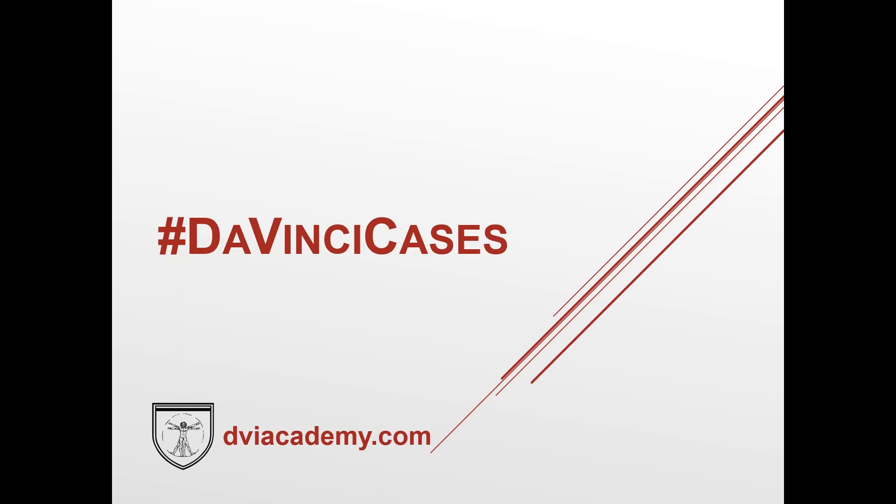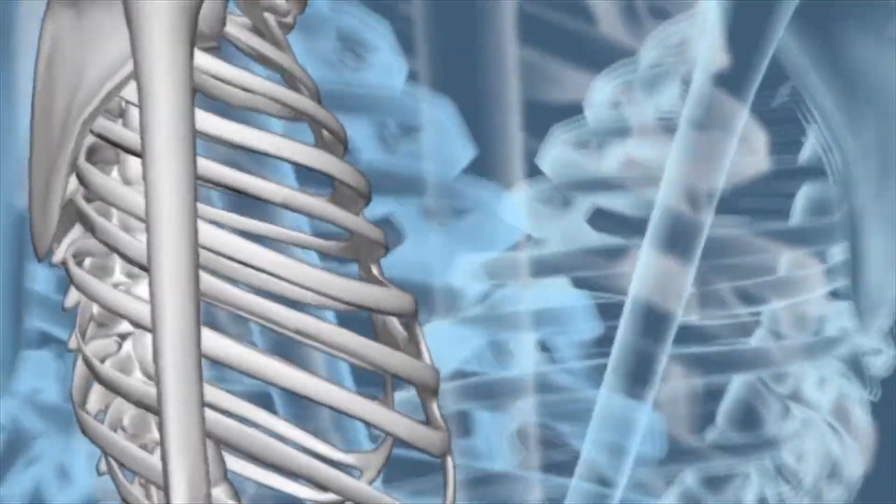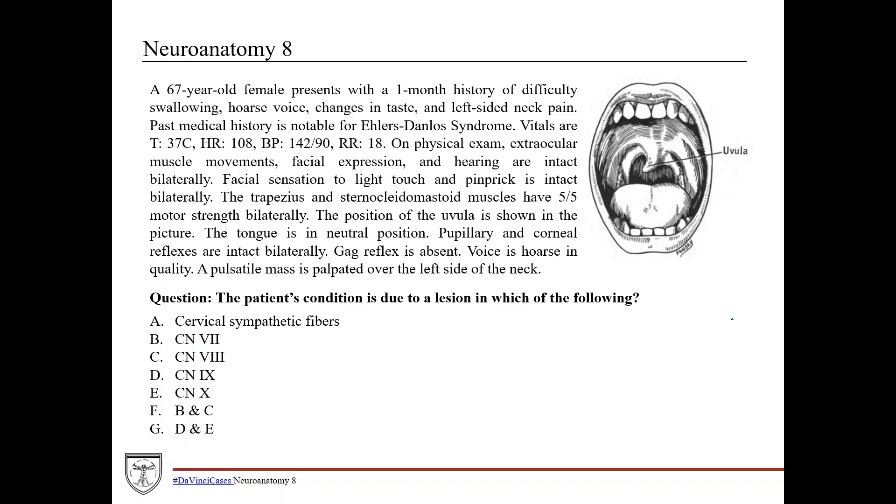What's up everybody, and welcome to this week's edition of DaVinci Cases. The way this works is we've got a clinical case followed by a board-style question. We're going to go through the question stem, point out the relevant clinical findings, take a look at the question and the answer choices, and then divert for a minute to go through the relevant concepts. Then we'll come back and apply those concepts to answering the question.